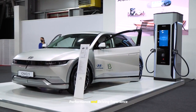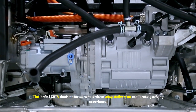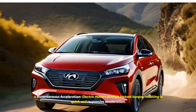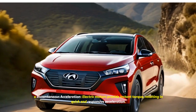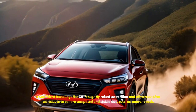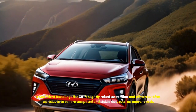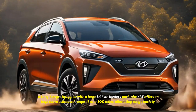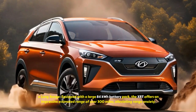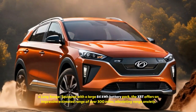Performance and Driving Experience. The IONIQ 5 XRT's dual-motor all-wheel drive setup delivers an exhilarating driving experience. Electric motors provide instant torque, resulting in quick and responsive acceleration. The XRT's slightly raised suspension and all-terrain tires contribute to a more composed and stable ride, even on uneven roads. Equipped with a large 84 kWh battery pack, the XRT offers an impressive estimated range of over 300 miles, alleviating range anxiety.